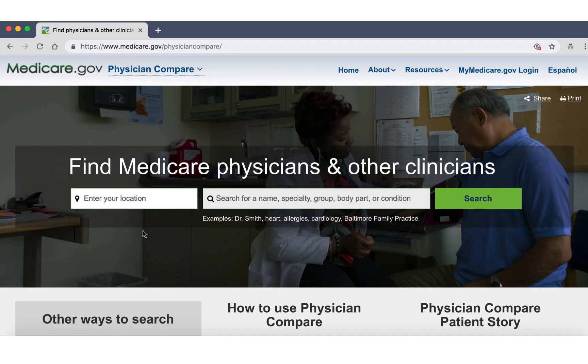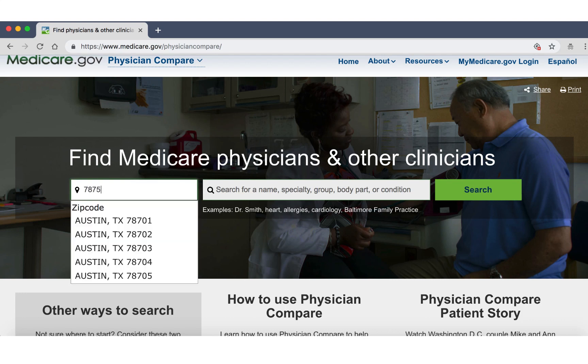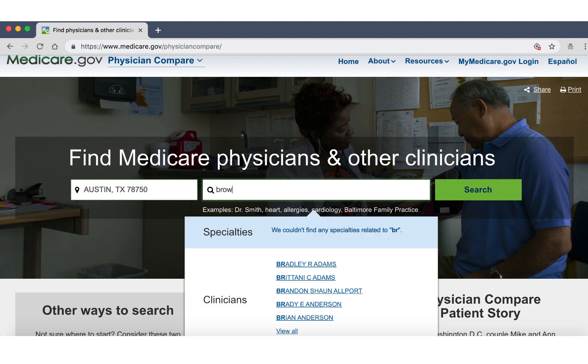So I'm going to enter in a location in Texas, and I'm going to enter in a doctor's name — let's say Dr. Brown. I'm sure there'll be plenty of Dr. Browns. And we're going to search and see.